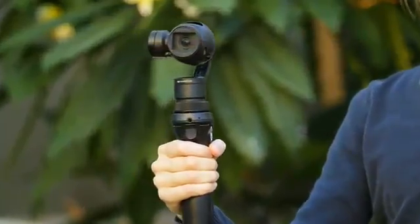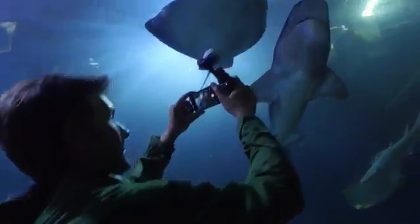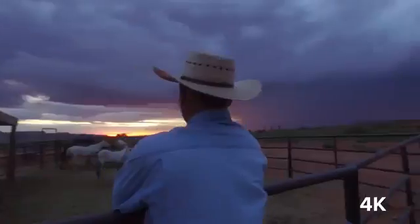DJI's Smooth Track technology anticipates how you want the camera to move and adapts to the most subtle movement, along with 4K resolution.